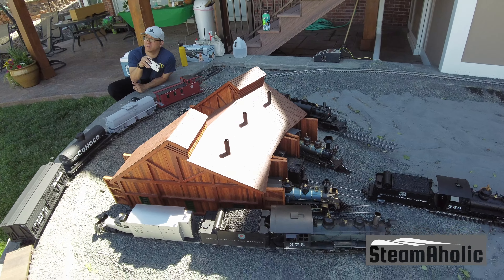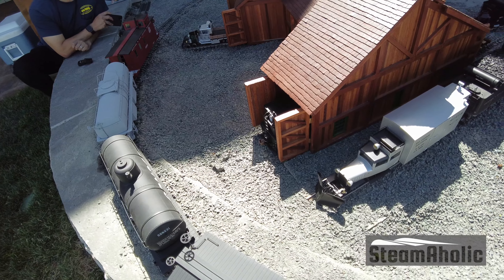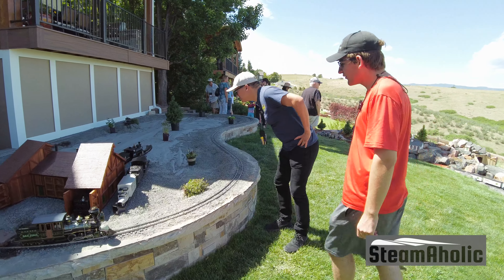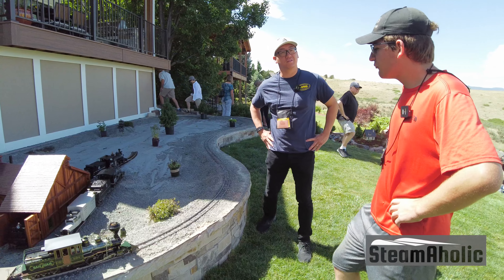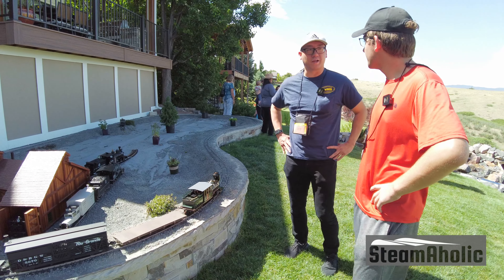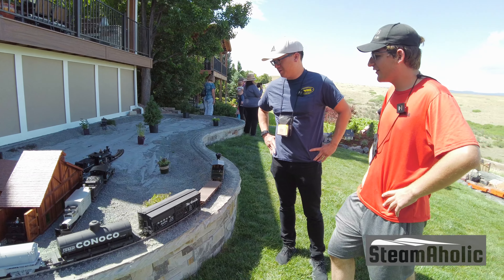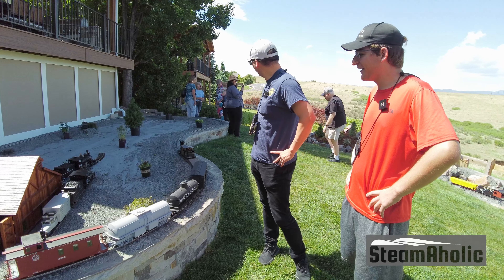Do you have a favorite locomotive? I would have to say my favorite locomotive is the C25 here. And that's actually one of your guys' models. It's weathered and all the custom work was done by Alan Olson. Alan from the museum — exactly. So he said he was selling it and I said I'd love to buy it. That's how I ended up with that.